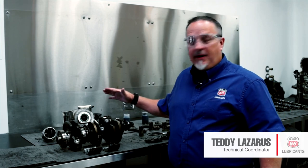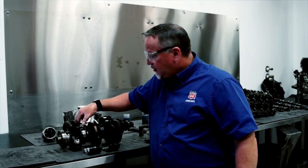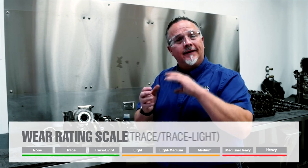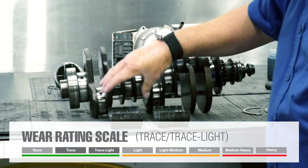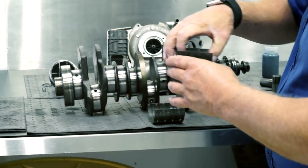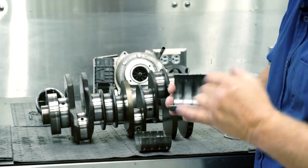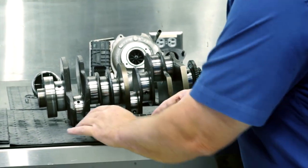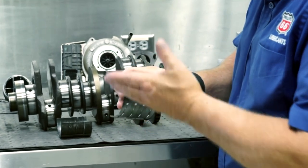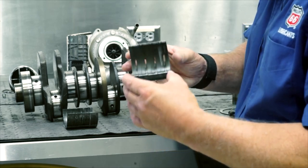We'll kick it off on the bottom end, starting with the crankshaft, focusing mainly on the main journals and rod journals. The overall rating was trace to light wear. We don't feel any step or deep scratches within the journals. Looking at the main bearings — these carry the load of the crankshaft in the block — the upper bearing shows very little wear, just enough to barely take off that upper babbitt layer. Same on the bottom, which is more of the load-carrying side. Minimal wear here as well. They look really, really good.